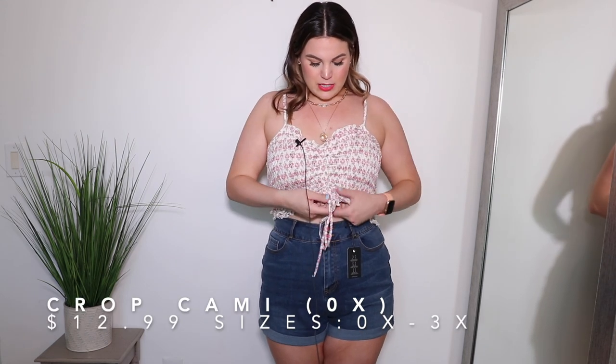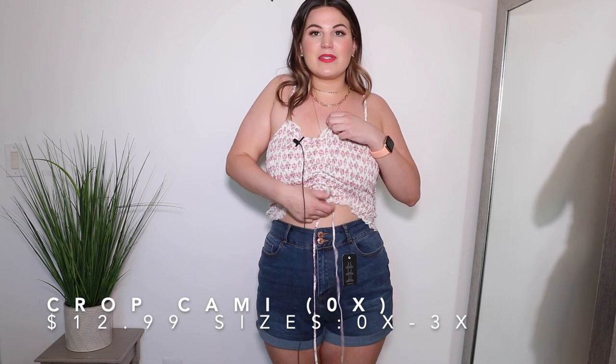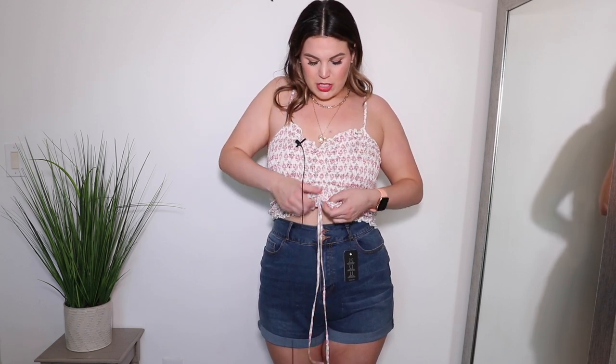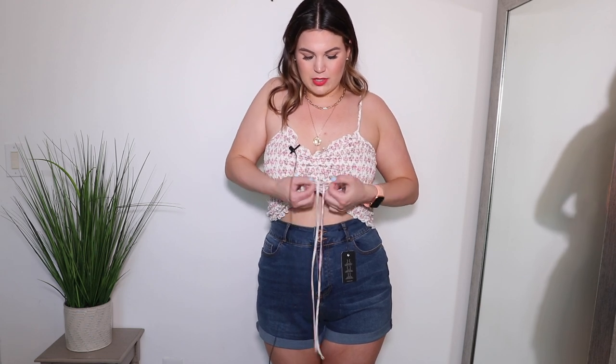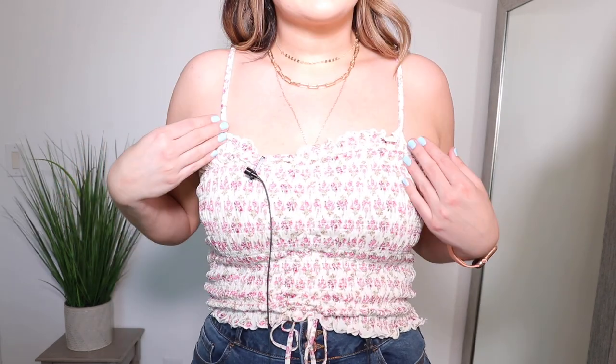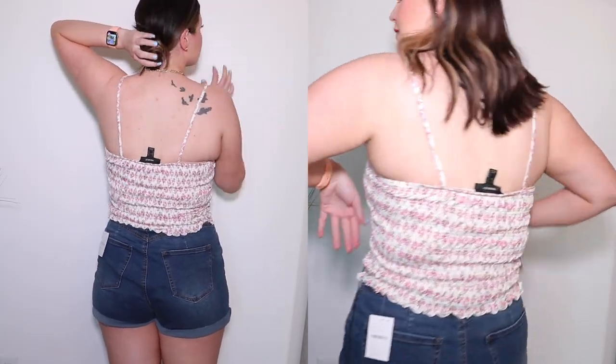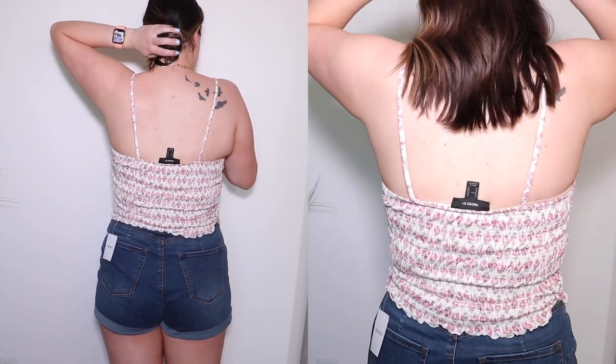This top is in a size 0X and is one of those tops with ruching at the center so you can adjust how cropped or not cropped you want it by pulling it down or up — with ties in the front as well. The colors are a pinky fuchsia floral tone. The straps are not adjustable, which drives me a little crazy since they are way too big on me. But other than that, I love this top. On Instagram I styled it with a light pair of jeans, and I feel like it's super versatile and could really be worn with anything.